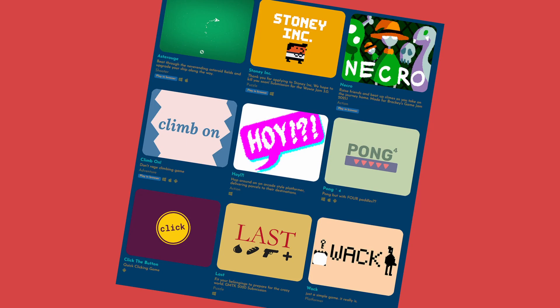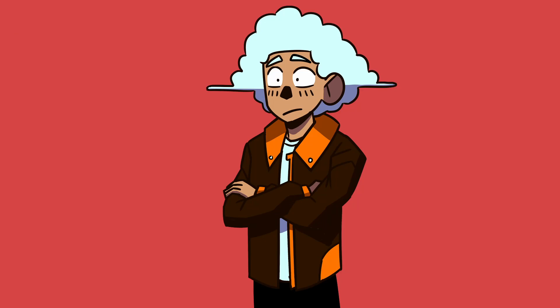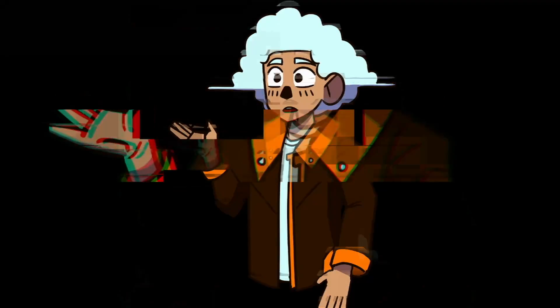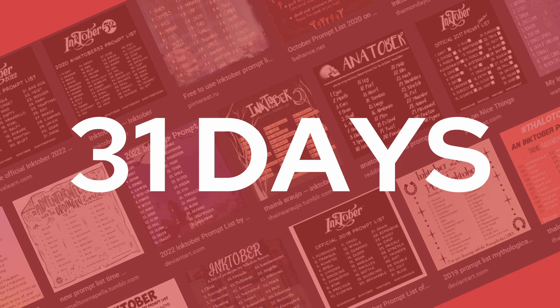Hey there! If you ever chanced upon my H.I.O page or just took a quick look at my YouTube thumbnails, it's not that hard to see that my general style is quite flat and two-dimensional. Since October rolled around, I thought it was time to face my spooky fears of learning something new. So in the spirit of the season, I downloaded Blender and tried to hone my 3D skills in 31 days.